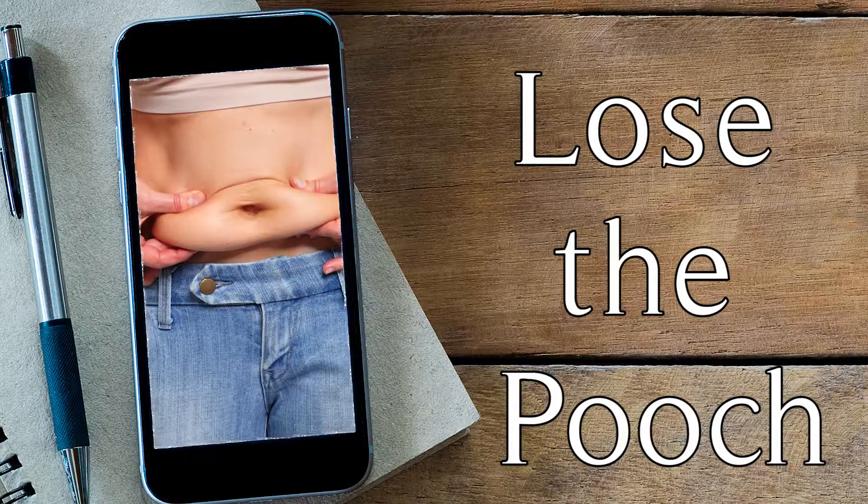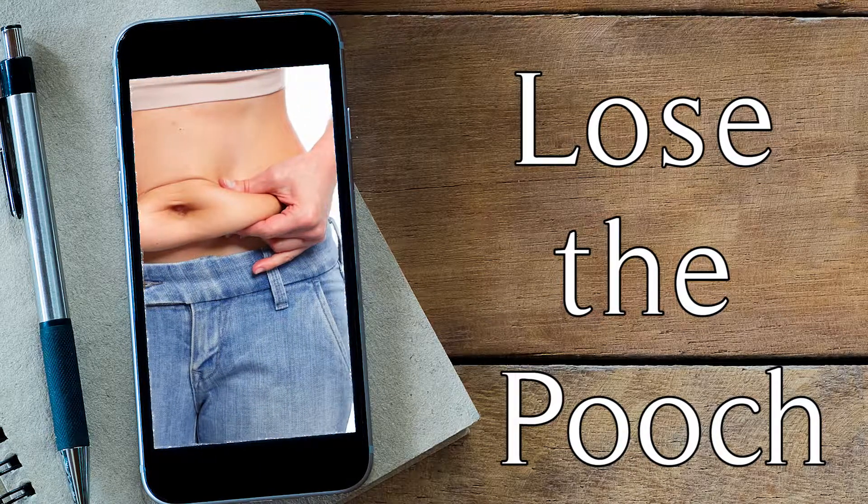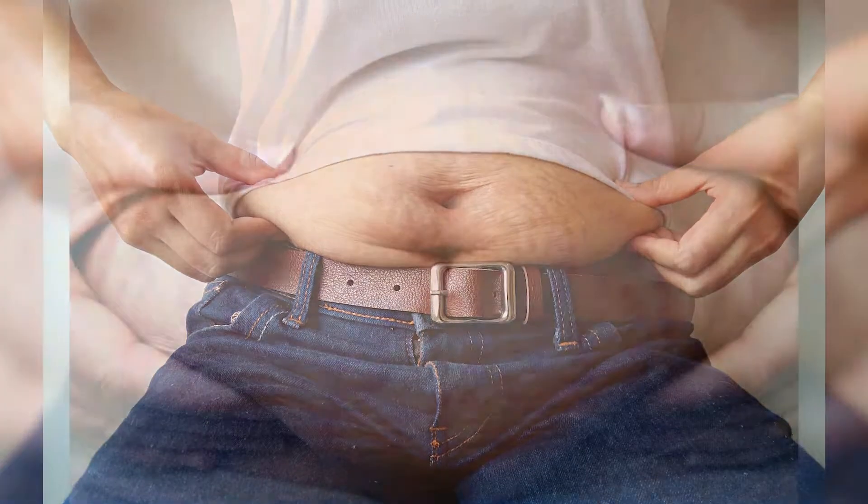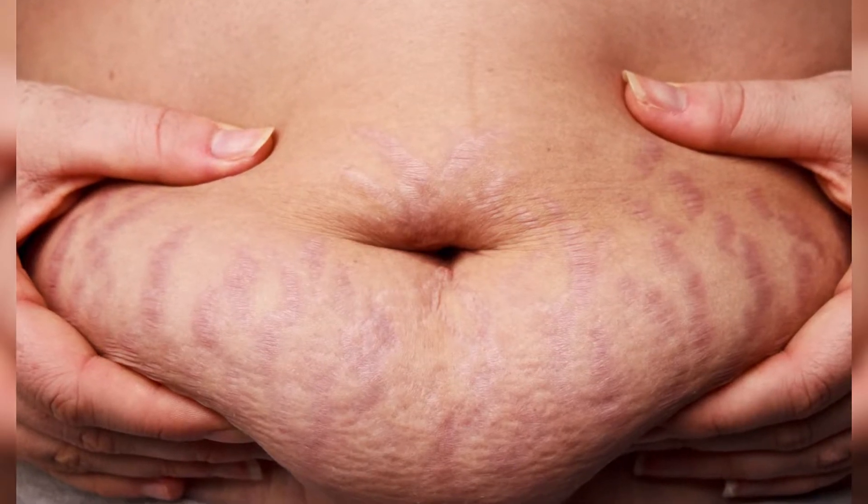In a tummy tuck we are really addressing several things. We're addressing an abdominal pooch, which a lot of people falsely assume after pregnancy is just fat. But the reality is that pooch is relaxed and separated abdominal muscles — what we call a diastasis.